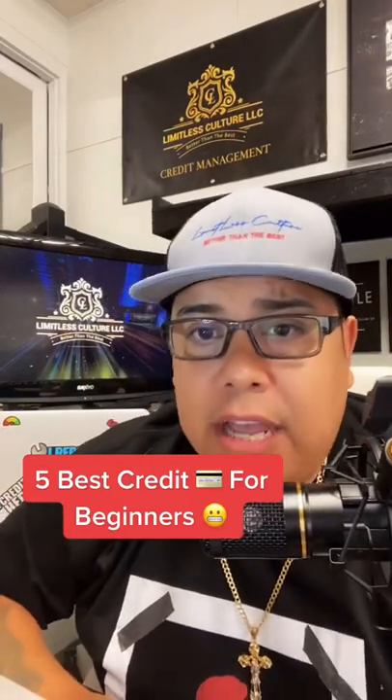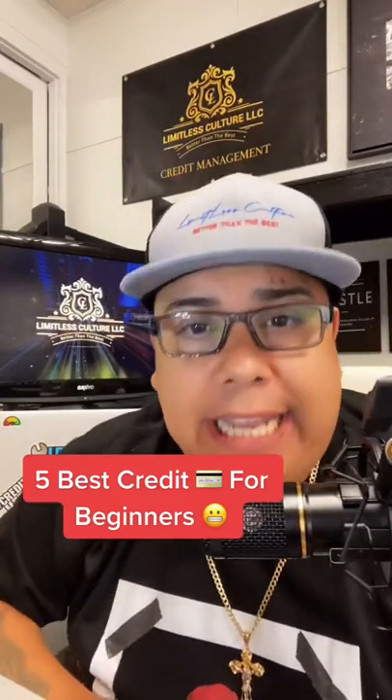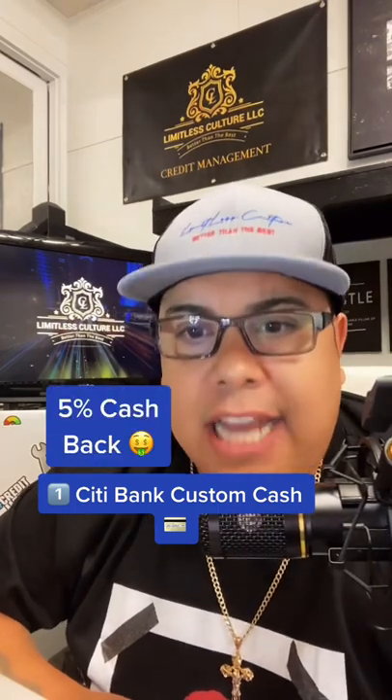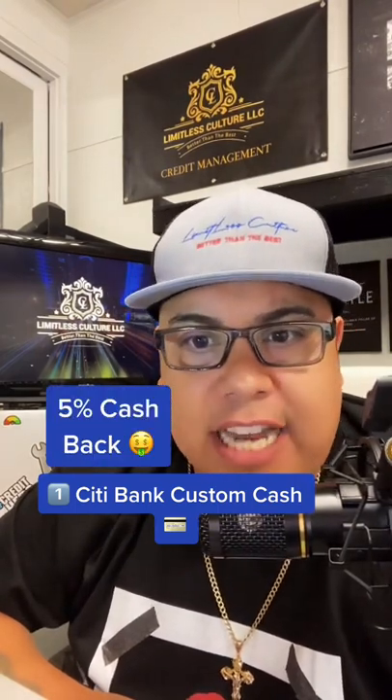What's up ladies and gentlemen, today I'm gonna tell you the five best credit cards for beginners that are just getting into credit. Number one on the list is the Citibank Custom Cash Card. This is a new card on the block — cashback rewards are 5% cashback on the first $500 spend.